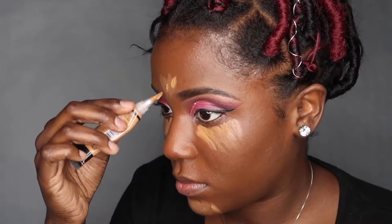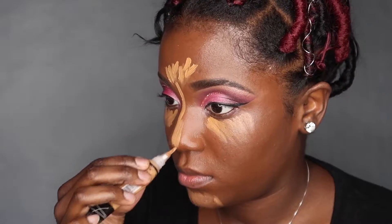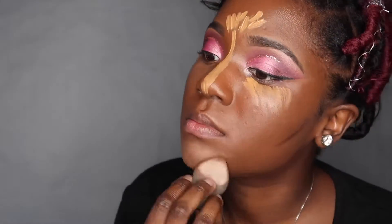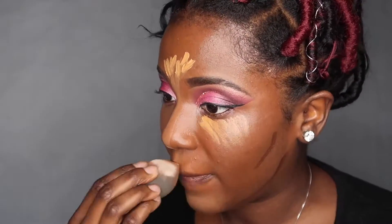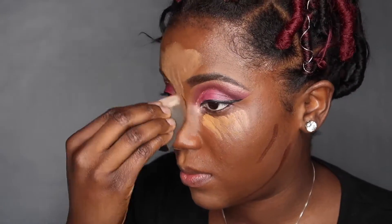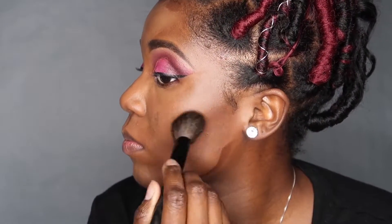Now I'm going in with my NYX concealer in Fawn again as my highlight, and also my NYX HD Studio concealer in Deep Espresso as my contouring shade. I'm blending out my highlight with a wet beauty blender and buffing out my contour with an angled fluffy brush.